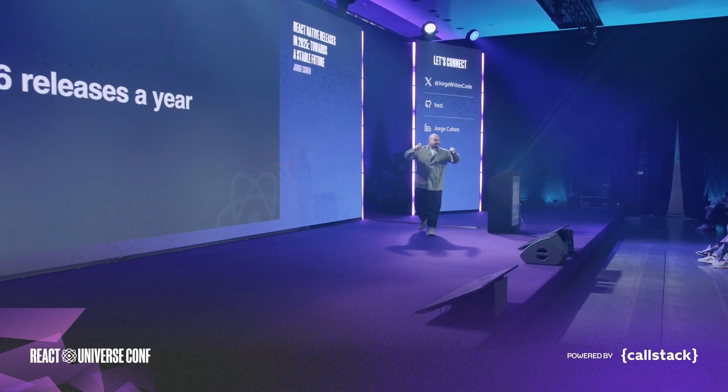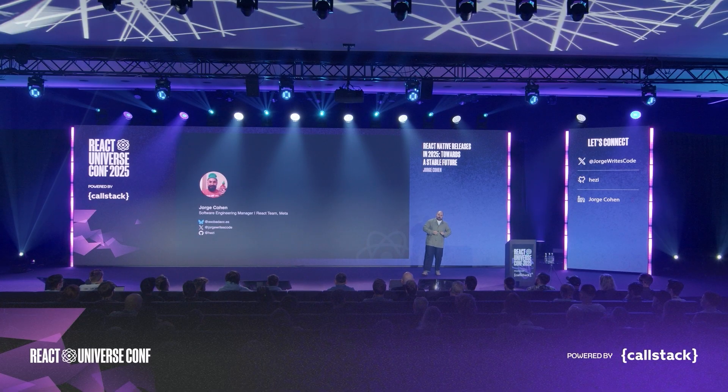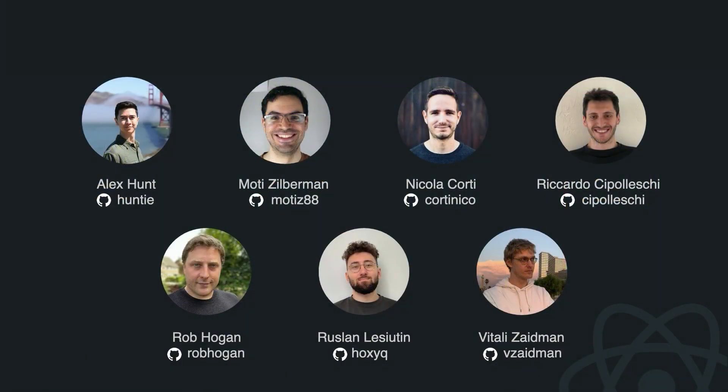Six releases a year — that's our goal for 2025. We're going to do them one every two months and ship them like clockwork. My name is Jorge Cohen, I'm a software engineering manager on the React Native team at Meta, and I work with these wonderful people. You've probably seen them all over GitHub on projects like Metro, new architecture, React Native DevTools, and React DevTools.